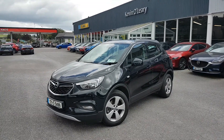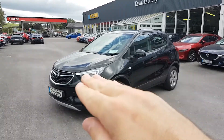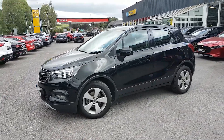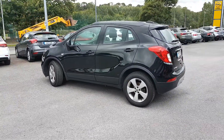Here we have our 171 Opel Mokka X-SC, it's a 1.6 diesel and lovely jet black. As you can see you have your LED daytime running lights up here, fog lights down here as well, your upgraded alloys, roof rails on top. The Mokka is a nice high SUV, but it's also very compact.